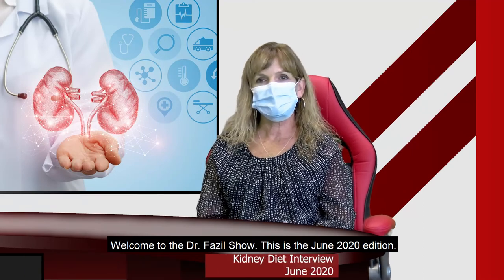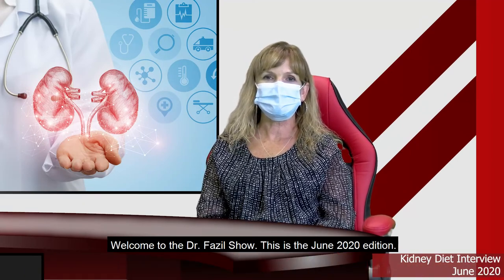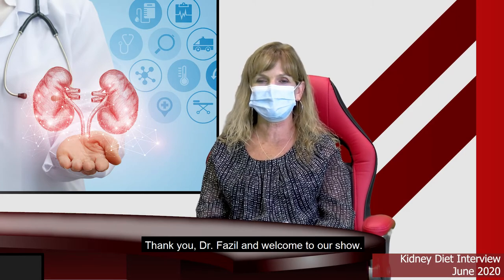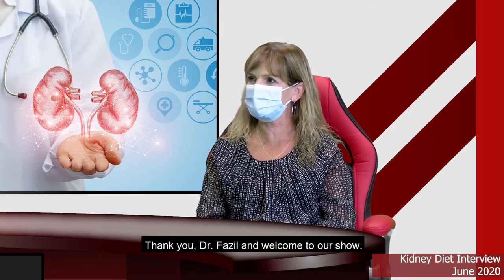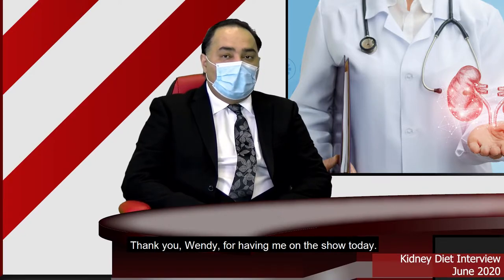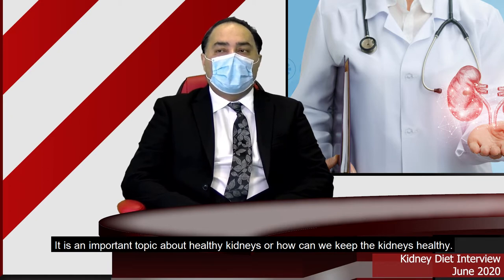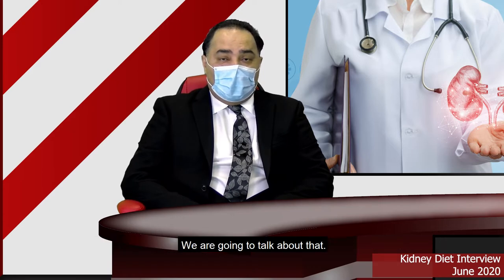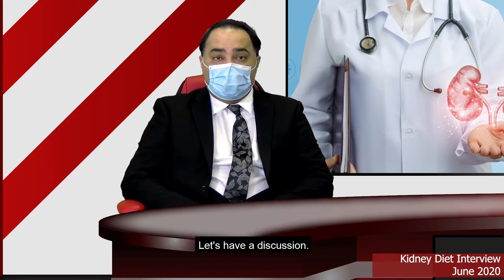Welcome to the Dr. Fazel Show. This is the June 2020 edition, and today we're going to be talking about healthy kidneys. Thank you, Dr. Fazel, welcome to our show. Thank you, Wendy, for having me on the show today. It's an important topic about healthy kidneys and how we can keep the kidneys healthy, so let's have a discussion.